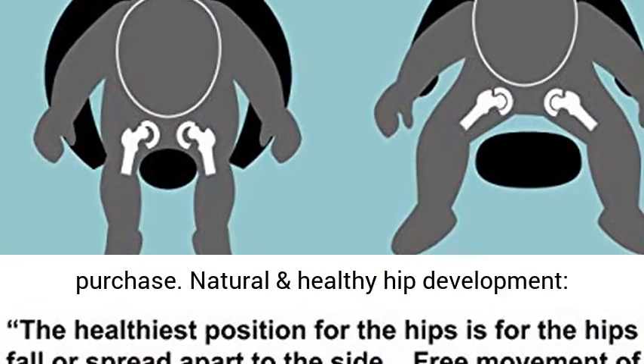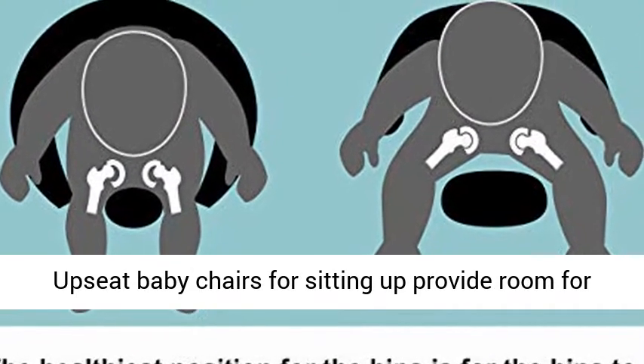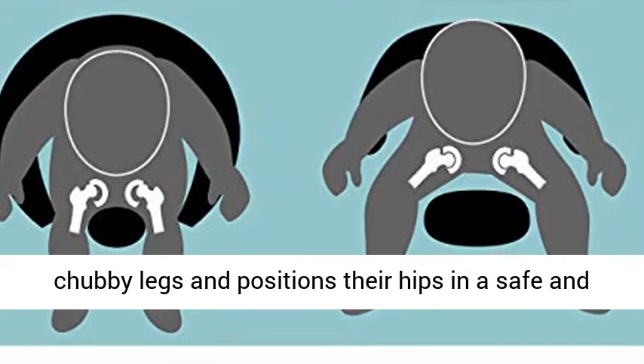Natural and Healthy Hip Development: Upseat baby chairs for sitting up provide room for chubby legs and position their hips in a safe and healthy position.